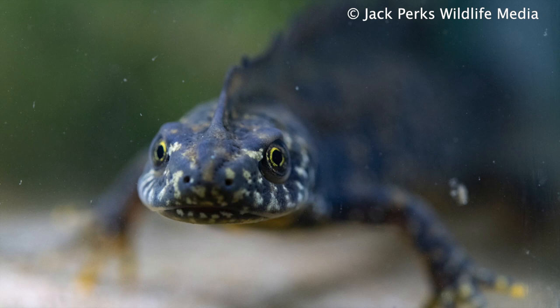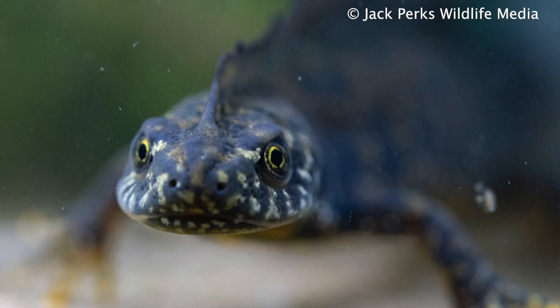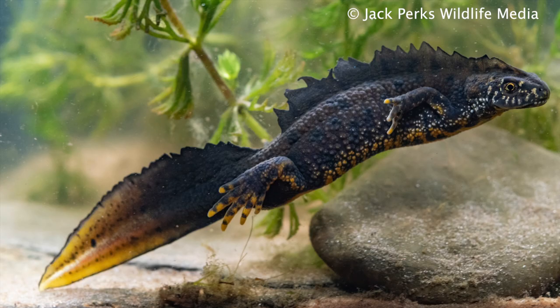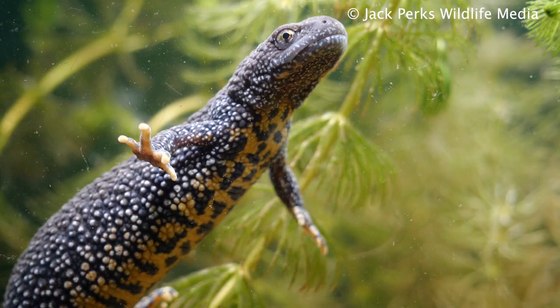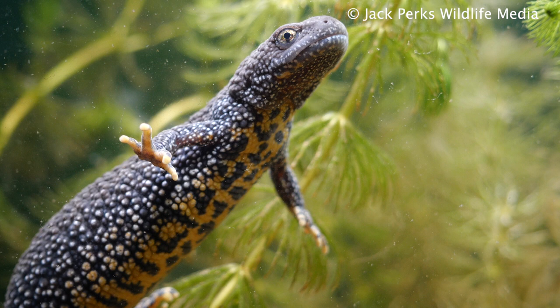The Great Crested Newt population has declined and its range has shrunk in recent decades. This species and its habitat is strongly protected by law. It's found across mainland England, Scotland and Wales. These large newts are like mini crocodiles, eating small invertebrates, fish, and even other newts.